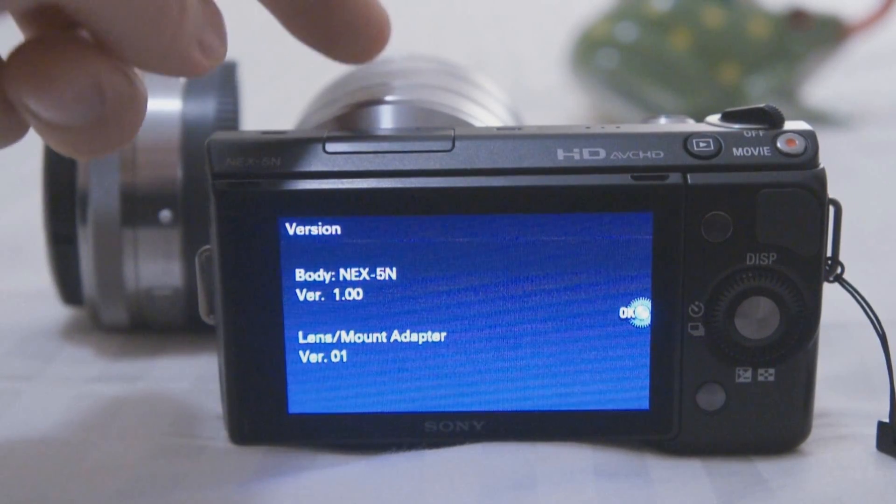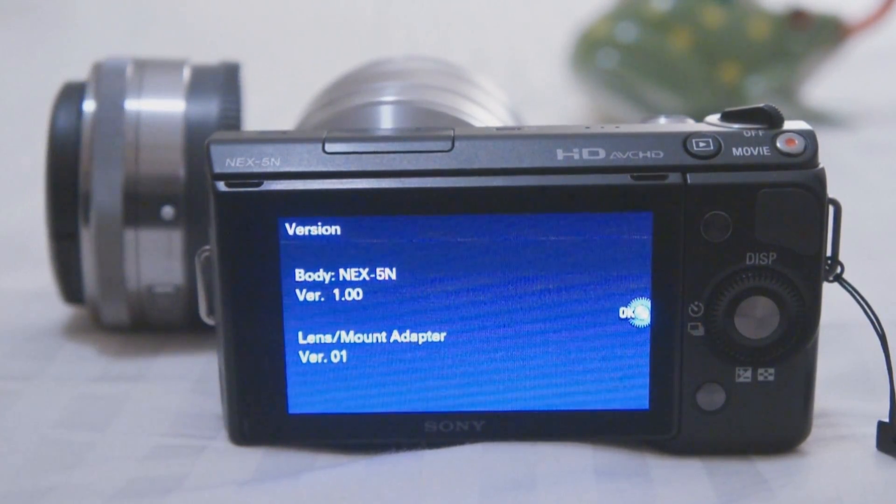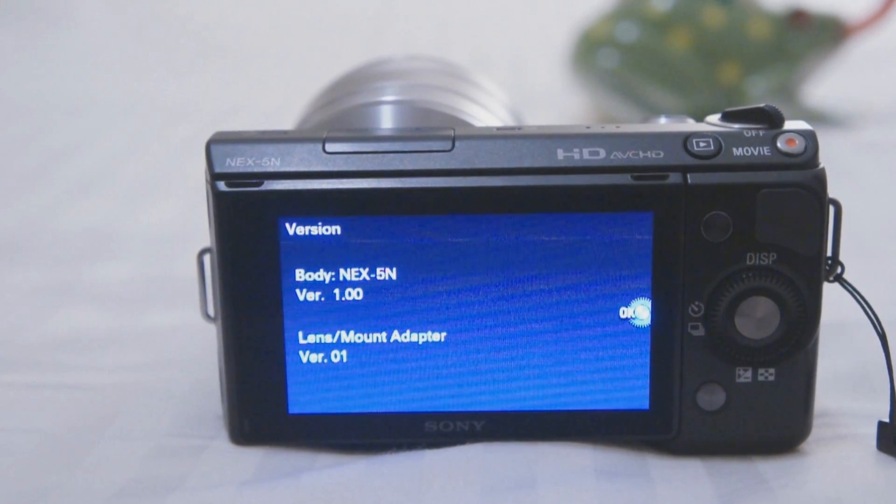I'll use both the 18-55mm lens and 16mm lens. The lighting condition is about 100 watt lighting, so you can call it a low light condition. Autofocus is in the center, and I'll have two objects, one close, one far.